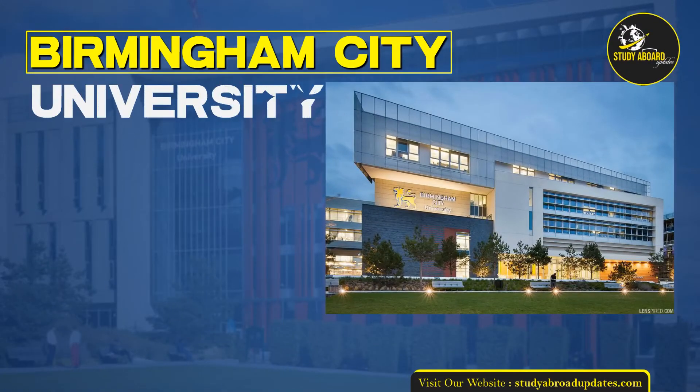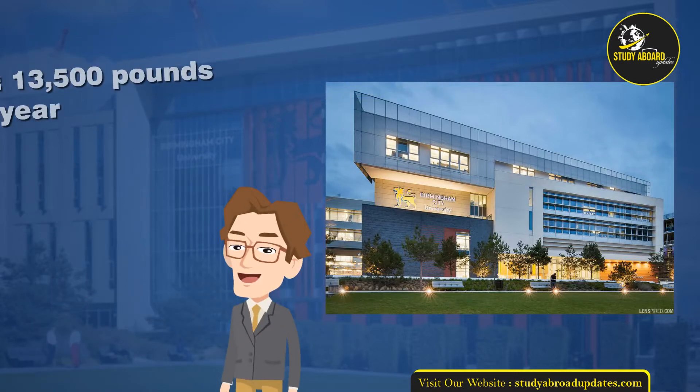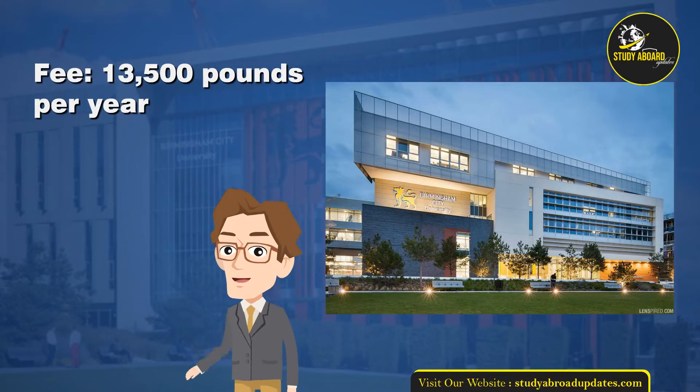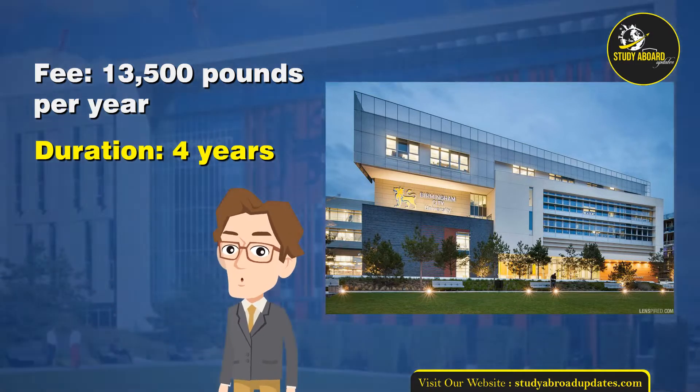Birmingham City University. Bachelor of Civil Engineering and Construction Management with Placement Year, Hons. Fee: £13,500 per year. Duration: 4 years.